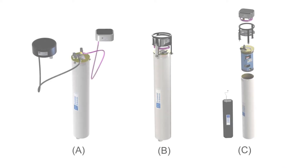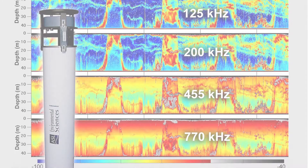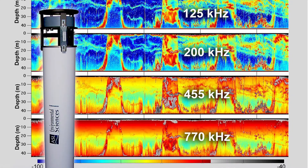The AZFP is a scientific calibrated multi-frequency single beam echo sounder. It supports up to four individual channels and each channel is calibrated at the factory before the instrument ships.